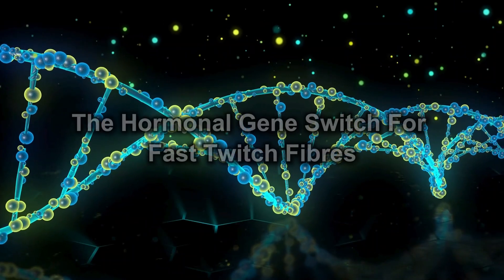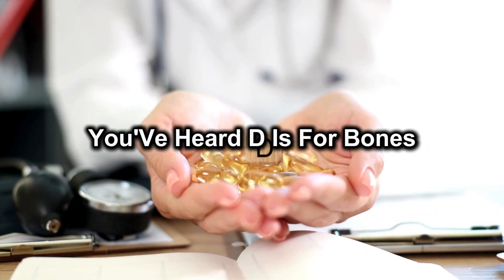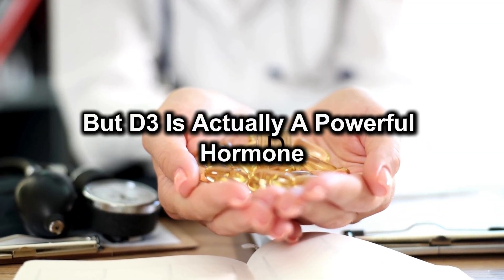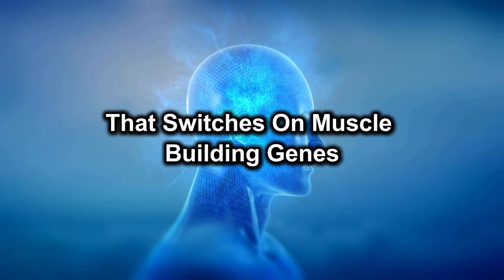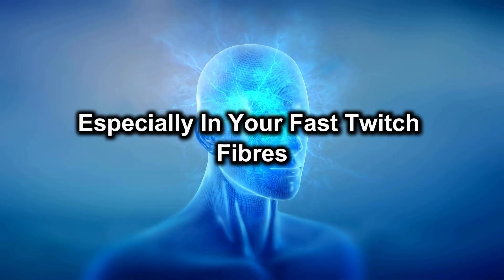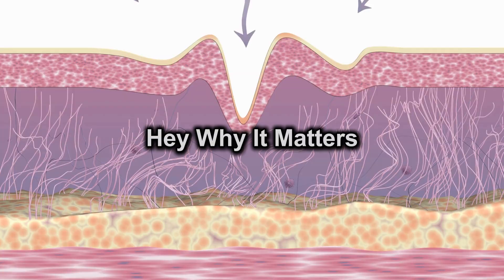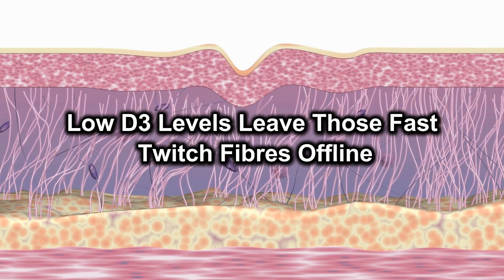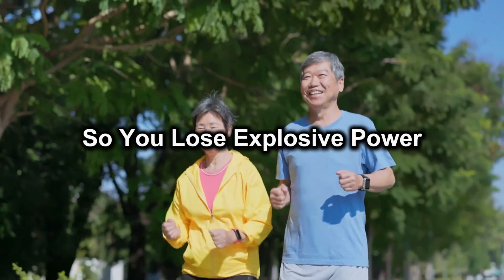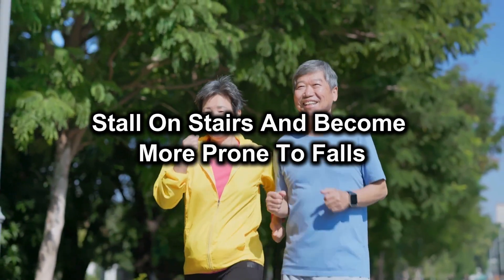Number 5: Vitamin D3 — the hormonal gene switch for fast-twitch fibres. You've heard D is for bones, but D3 is actually a powerful hormone that switches on muscle-building genes, especially in your fast-twitch fibres, which are crucial for catching yourself if you trip. Low D3 levels leave those fast-twitch fibres offline, so you lose explosive power, stall on stairs and become more prone to falls.